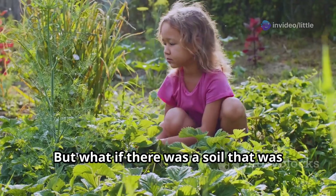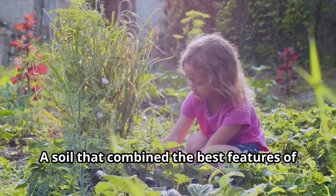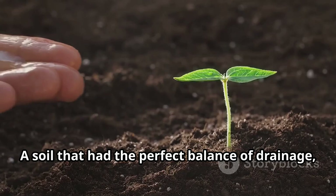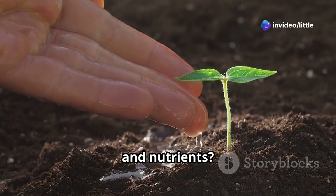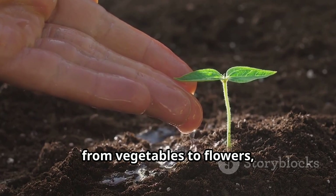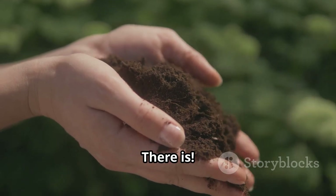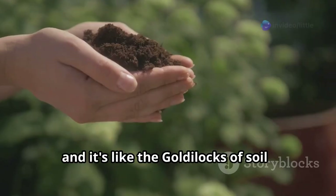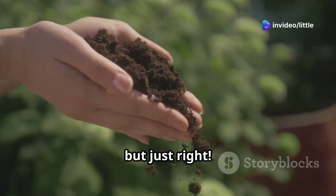But what if there was a soil that was just right? A soil that combined the best features of all three — the perfect balance of drainage, water retention, and nutrients — that could support a wide variety of plants, from vegetables to flowers, with ease. Well, guess what? There is! It's called loam, and it's like the Goldilocks of soil. Not too sandy, not too silty, not too clayey, but just right.